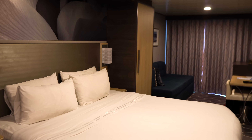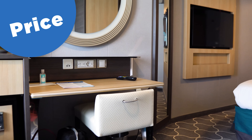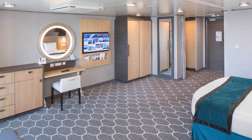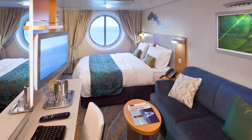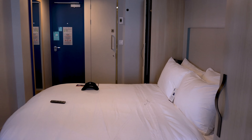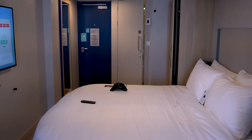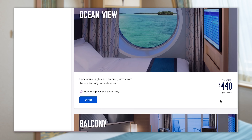Let's start off with the number one reason most people consider one or the other, and that is price. Price is an important consideration because money makes the world go around, and at the end of the day, no matter what you want, your budget is going to determine what you can actually afford. Ocean view and balcony rooms do vary in price depending on the ship and sailing, but generally speaking, a standard ocean view room is going to cost you less than one with a balcony.